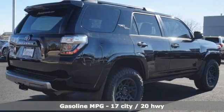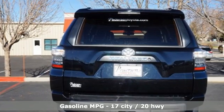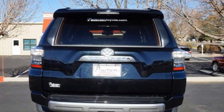V6 engine, front heated bucket seats, integrated navigation system with voice activation, auto dimming rear view mirror, leather steering wheel, wireless phone connectivity.